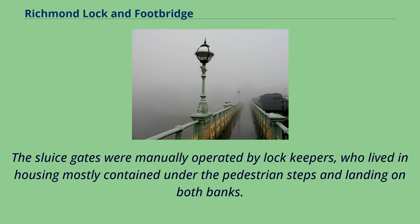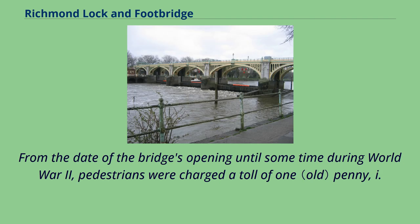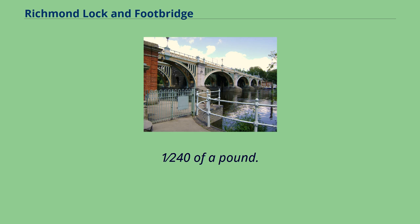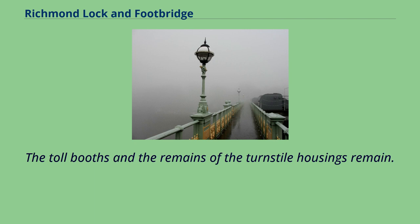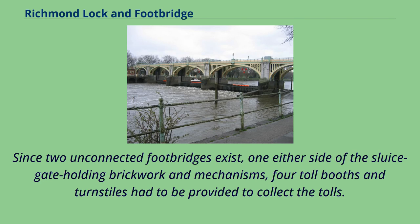The sluice gates were manually operated by lock keepers, who lived in housing mostly contained under the pedestrian steps and landings on both banks. From the date of the bridge's opening until some time during World War II, pedestrians were charged a toll of one penny — 1/240th of a pound. Sightseers who went onto the bridge and left from the same side had to pay tuppence. The toll booths and remains of the turnstile housings remain. Since two unconnected footbridges exist, one either side of the sluice gate holding brickwork and mechanisms, four toll booths and turnstiles had to be provided to collect the tolls.